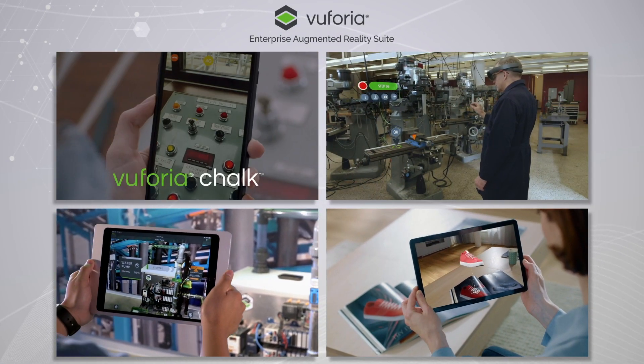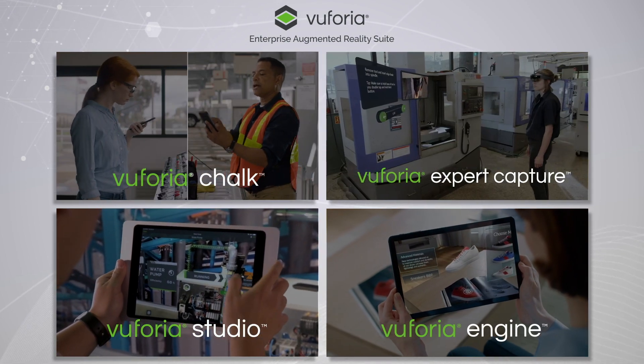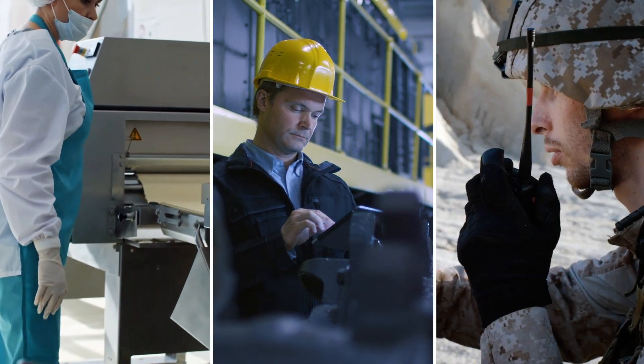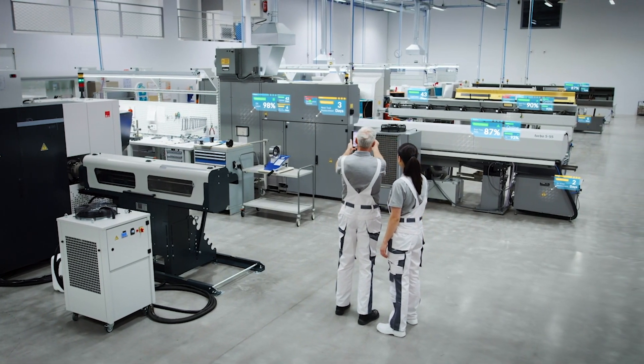PTC's Vuforia AR Enterprise Suite provides solutions for a variety of use cases and industry verticals, empowering frontline workers with the critical information they need to do their jobs, and helping customers embrace the shift to the new virtual ways of working.